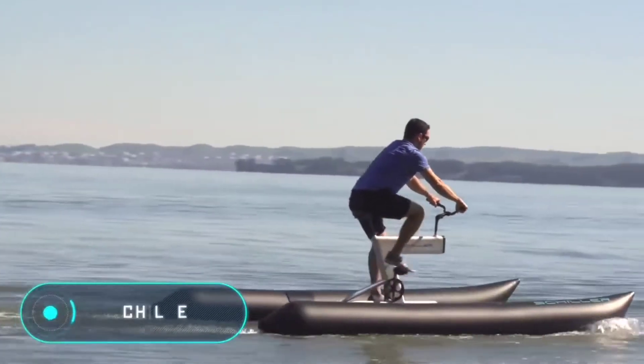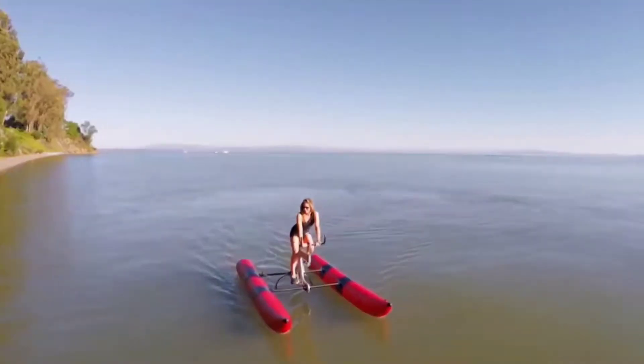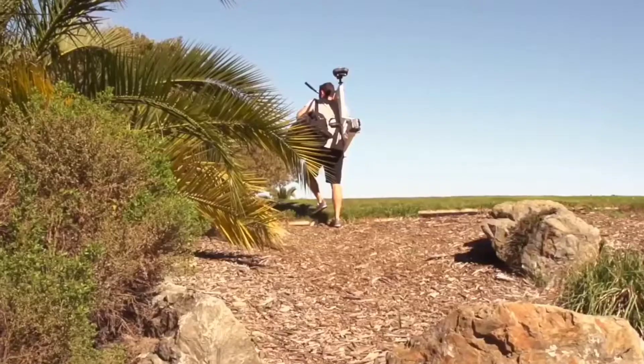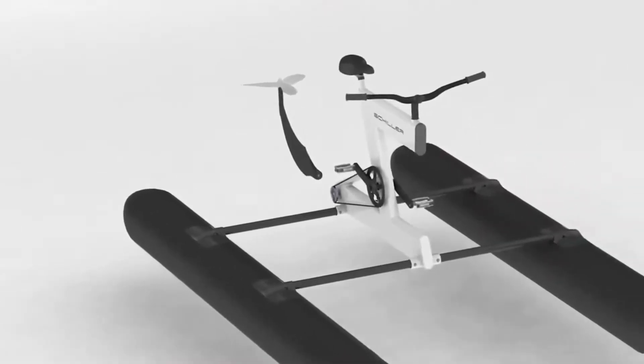Schiller Bikes — if you're a fan of both cycling and water, you'll love the next vehicle on our list. You are looking at two amazing water vehicles developed by a specialist from the California-based company Schiller. This vehicle works in a similar way to a standard bicycle: you sit on the bike and start pedaling to move forward.